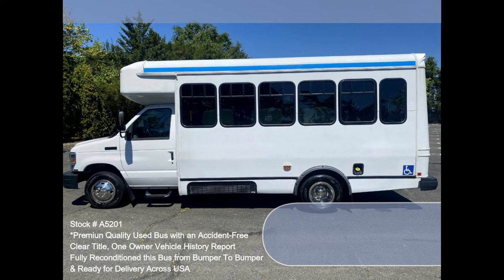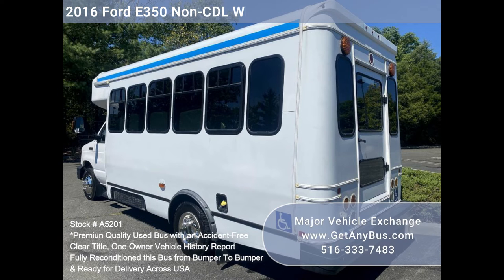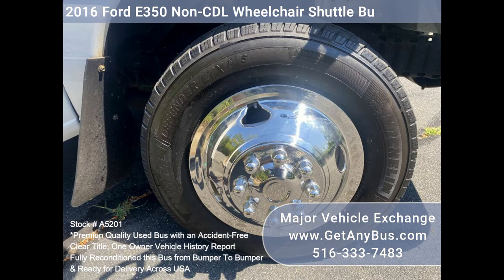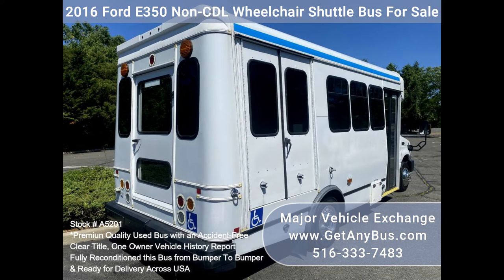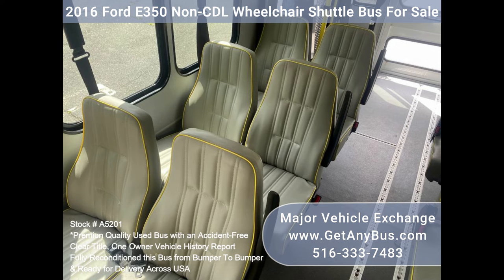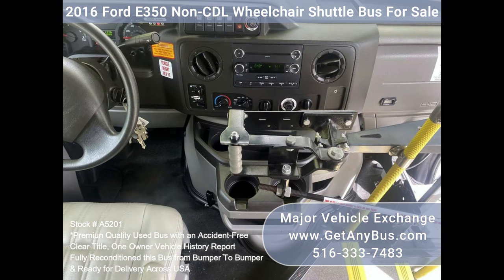All mechanical functions are in excellent working condition and all fluids have been checked and changed as needed. Comfortable accommodations for all passengers, including high-capacity front and rear air conditioning and a rear heating unit for the colder months. The tires are in very good to excellent condition. The exterior has just been thoroughly touched up and fully detailed for an excellent appearance. The interior is very comfortable and looks great with only minimal wear and tear.